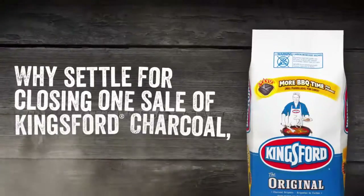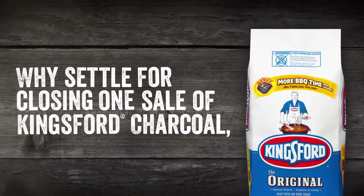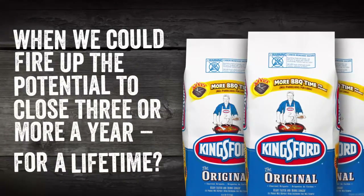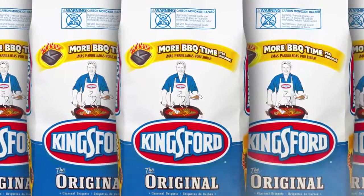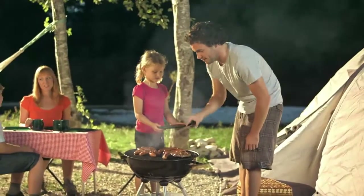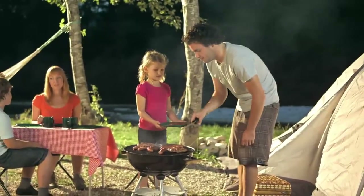So in the end, our little test and learn program that began with one simple, provocative question generated a smoking hot answer to Kingsford's future sales challenges, and a very satisfying grilling season for charcoal enthusiasts new and old across the country.